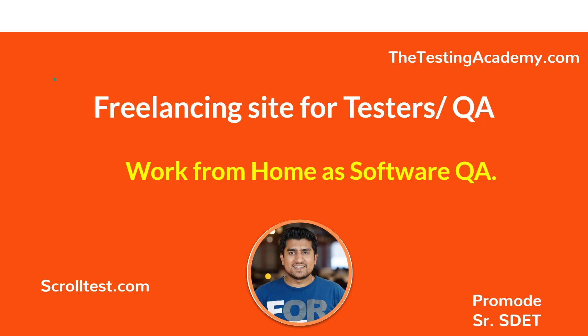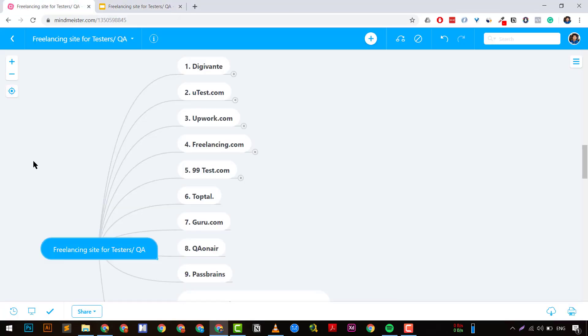Let me come to my mind map. The first website on my list of nine is my favorite — it's one of the great platforms right now with lots of projects. It's called DGWante. DGWante is a UK-based website that pays out in GBP (pound), which is great for Asian countries like India, Pakistan, and Bangladesh where you get a good conversion rate.